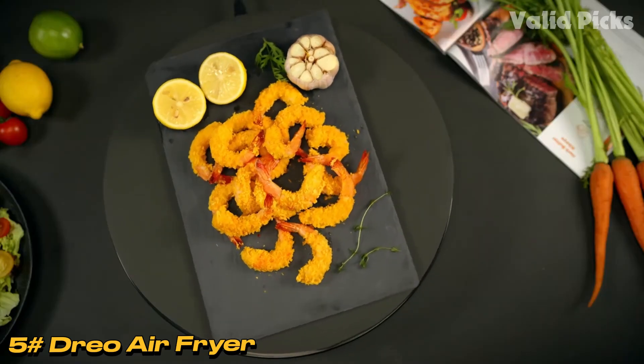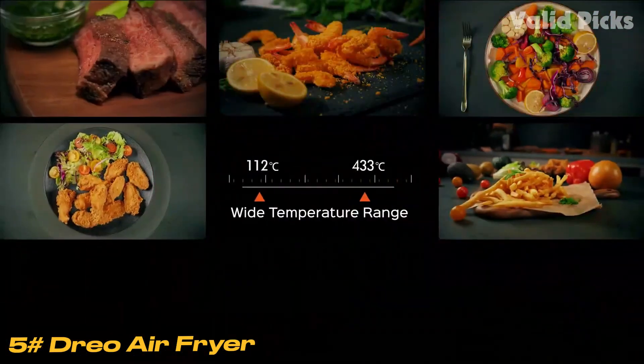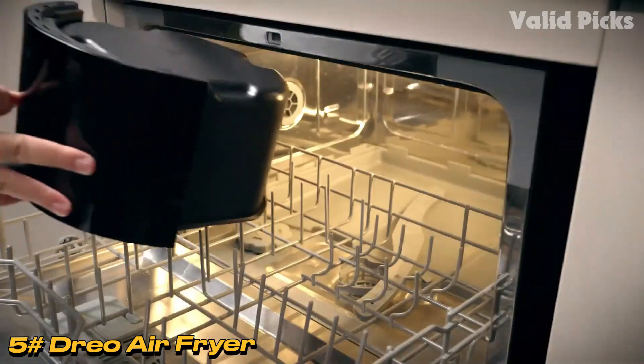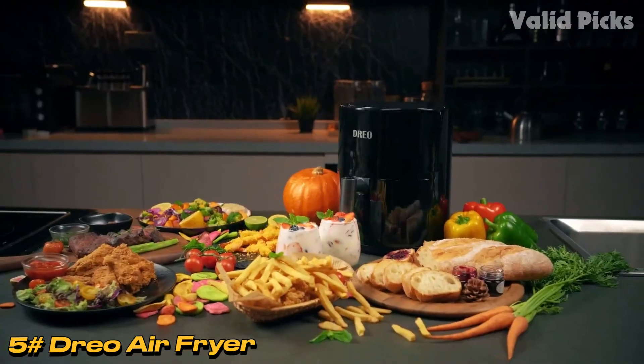Priced at $59.99 on sale at Walmart, it's an affordable and practical addition to the kitchen, available in the US and the UK through Amazon or directly from Drio. Note that it lacks a keep-warm setting.